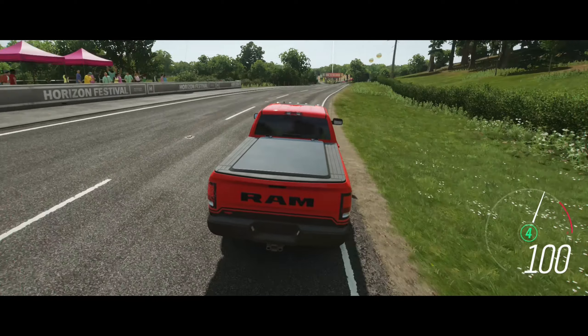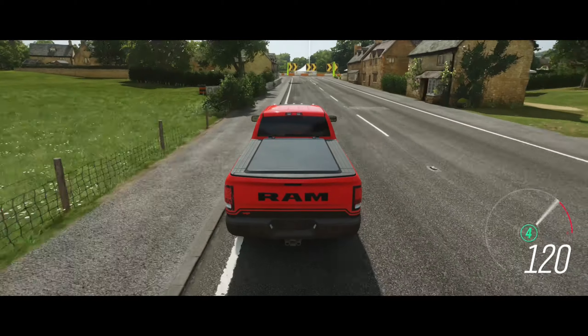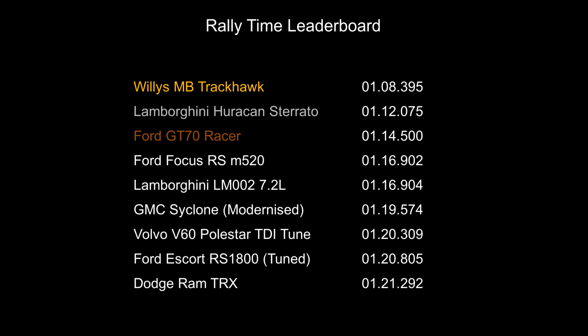It takes quite a while to get up to 100 due to the aero, and there we go — just over 1 minute and 21 seconds. Fortunately that puts us at the bottom of our leaderboard. Of course this Rally Time leaderboard is a crossover from season 1 of Unique Tuning — I'll put a link to that in the description so you can watch any of the other cars listed. There are some from this season as well. Anyway, time to take it on this top speed test.